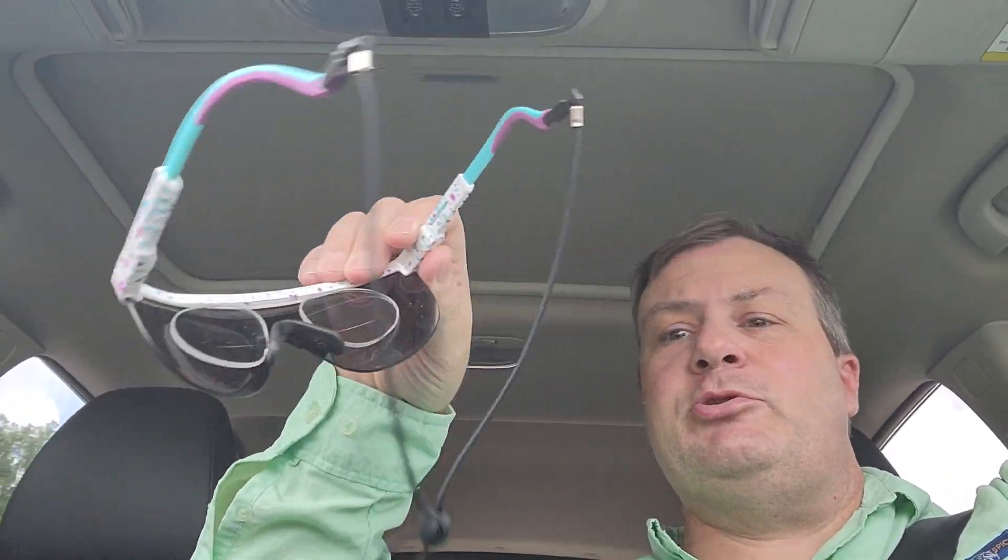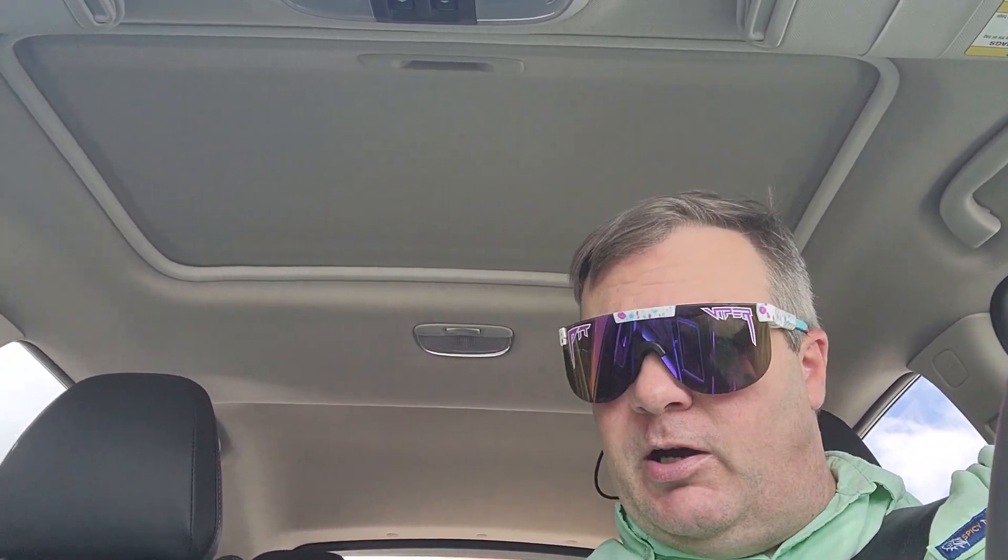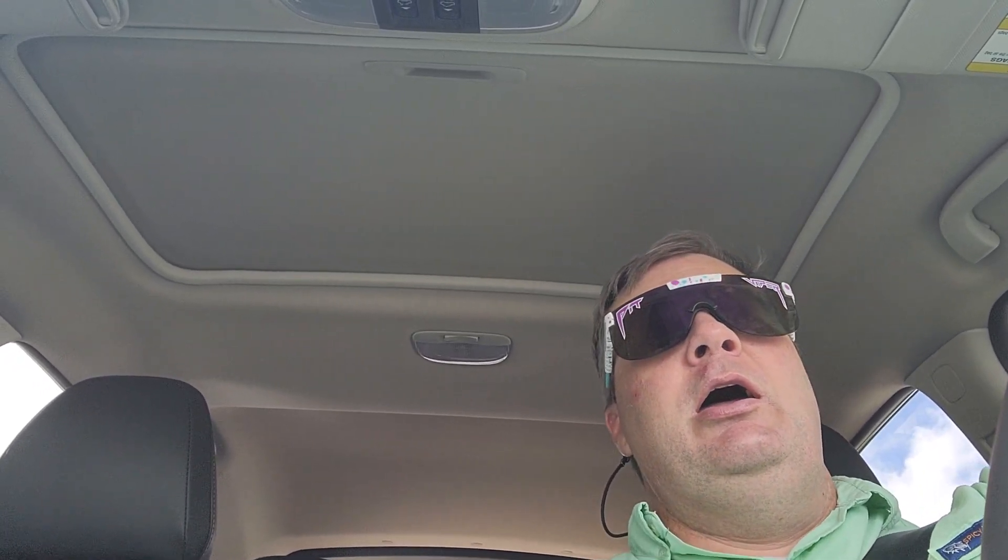These actually have my prescription in them. There's a company that makes a little clip-in lens based on your prescription — you can get them single vision, bifocal, or no-line bifocal progressive lenses. I got the lined bifocal; it's the first pair of bifocals I've ever had. I honestly didn't want to spend the extra 50 or 60 bucks to get rid of the line, so I said I'd try it and see, and actually I kind of like it.